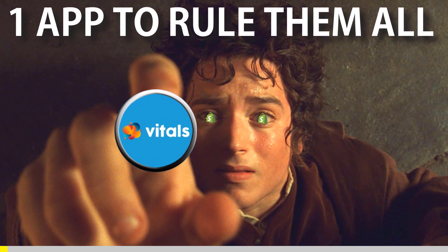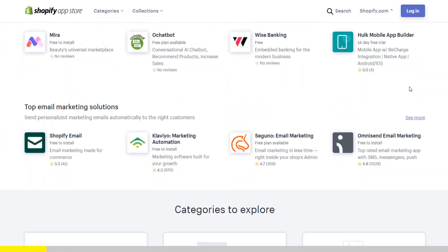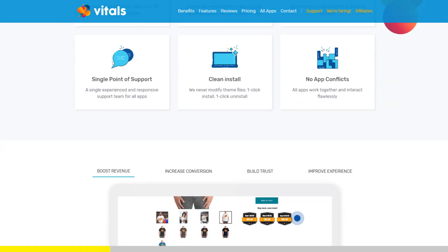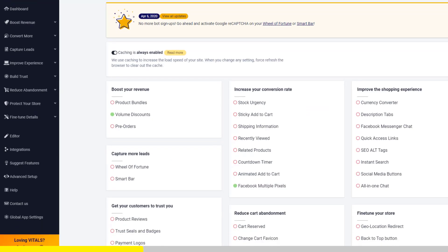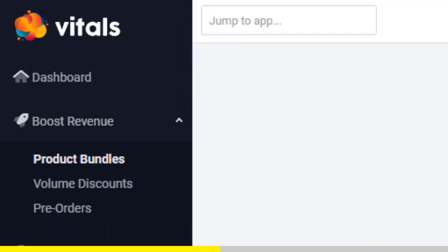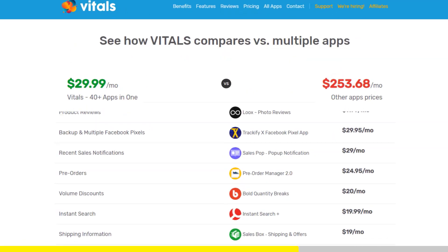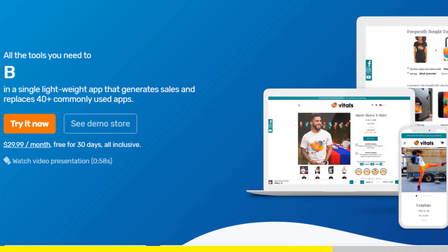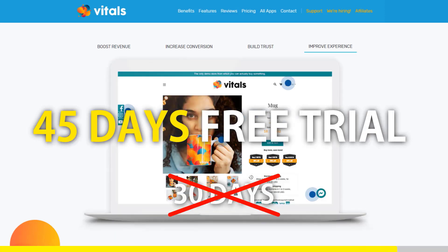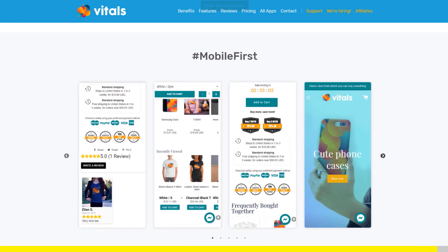One app to rule them all. If you've started Shopify dropshipping and you already set up your store, there is one app you absolutely need — this app is called Vitals. It's an all-in-one Shopify app that combines more than 40 commonly used apps: product bundles, volume discounts, sticky add to cart, currency converter, product reviews, and the list goes on and on. Vitals is always the first app I install every time I create a new store, and it makes me save a ton of money. If you register to Vitals with our link, you will get a 45-day free trial instead of 30 days. Click the link in the description to try Vitals for free — it will be the best app you've ever installed on your store.